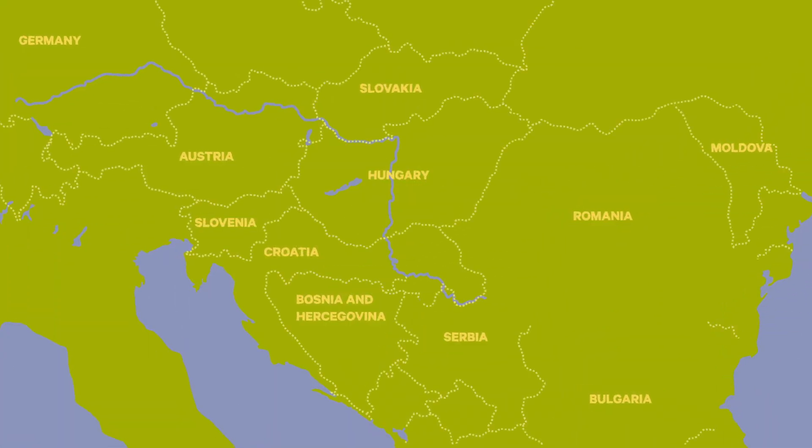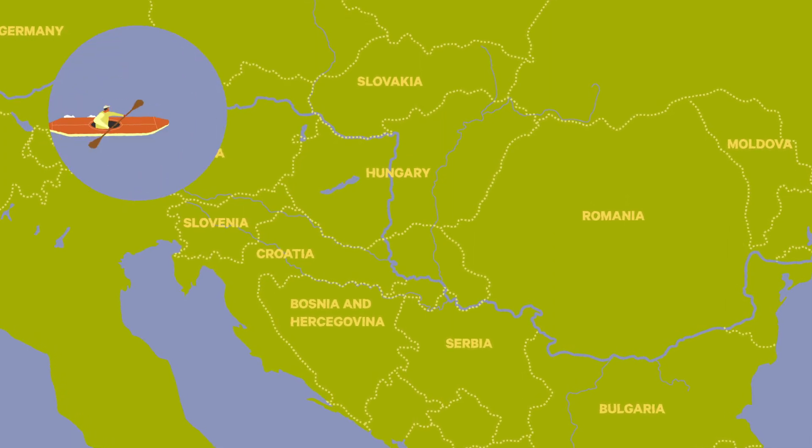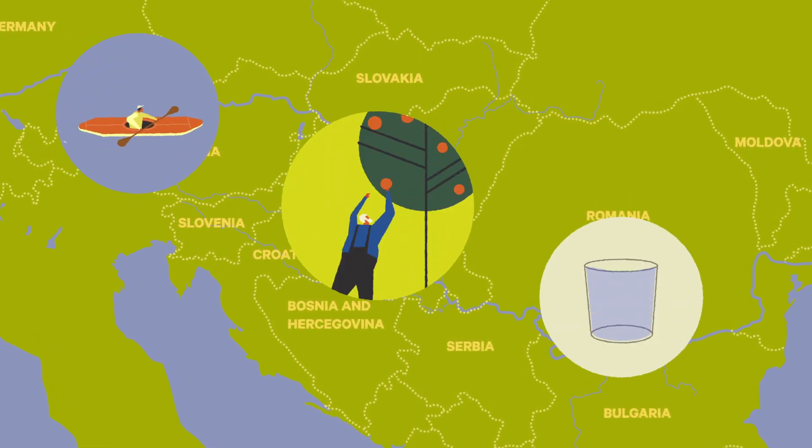The Danube is one of the largest rivers of Europe — a valuable habitat which has a many-fold contribution to our well-being.